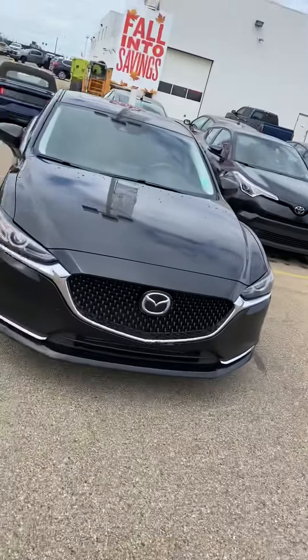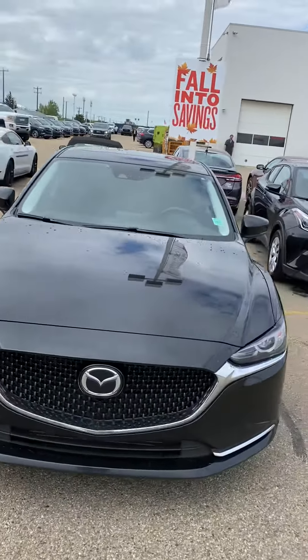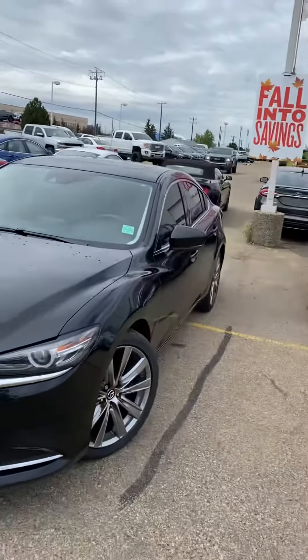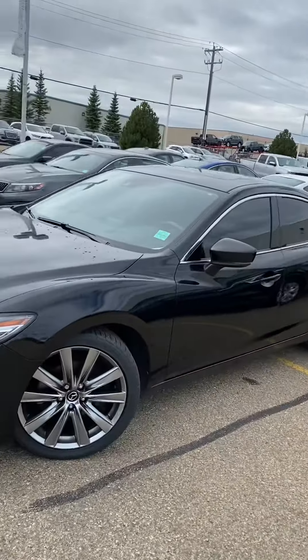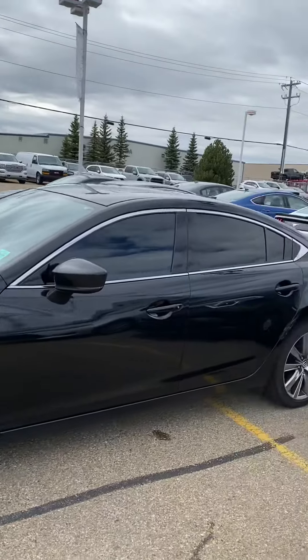Hi, my name is Jazz, I'm with Capital GMC. And today I had the absolute pleasure of showing you this Austin Mazda. This unit's in fantastic shape and it's an absolutely beautiful vehicle. You can see that we've got the upgraded wheels on this to really make the vehicle what it is.